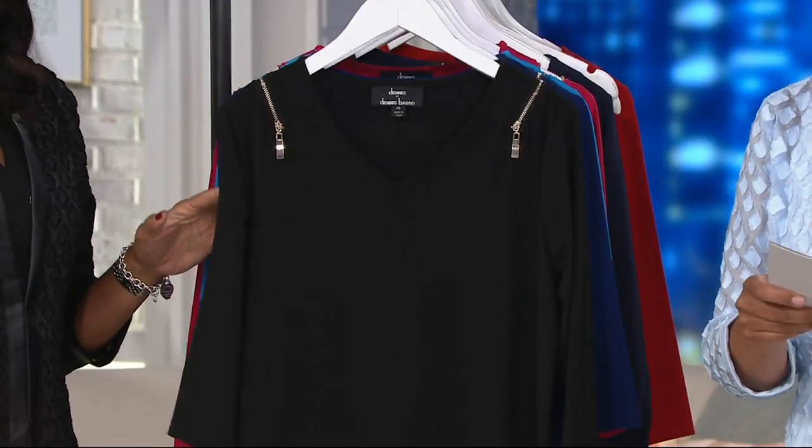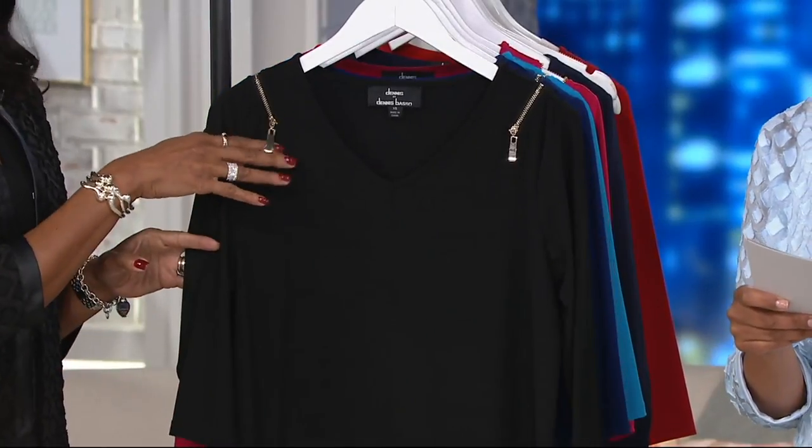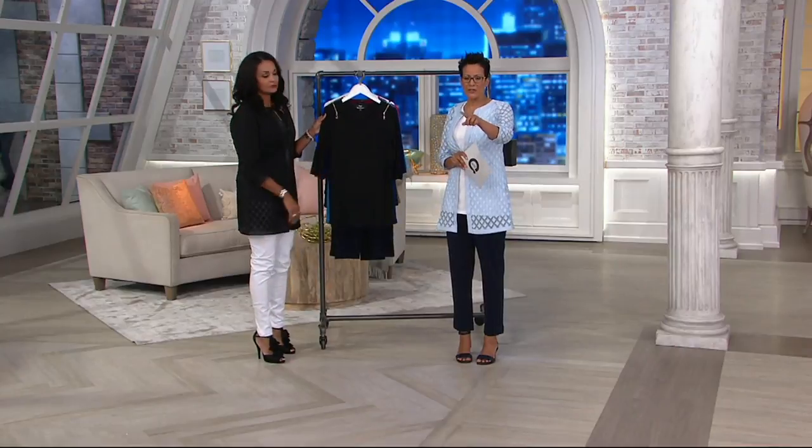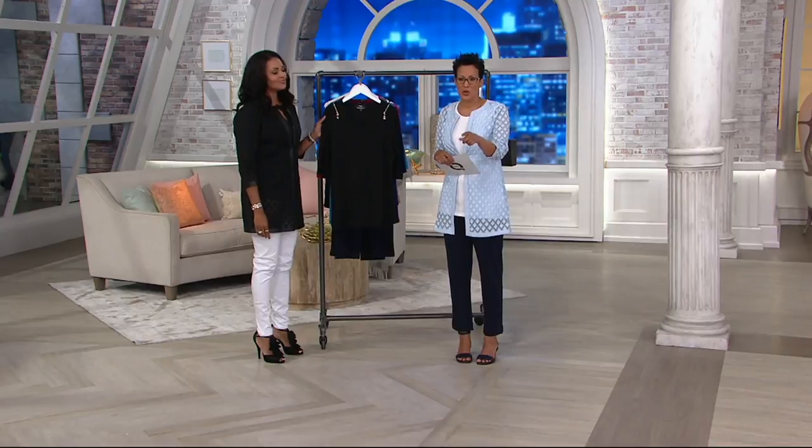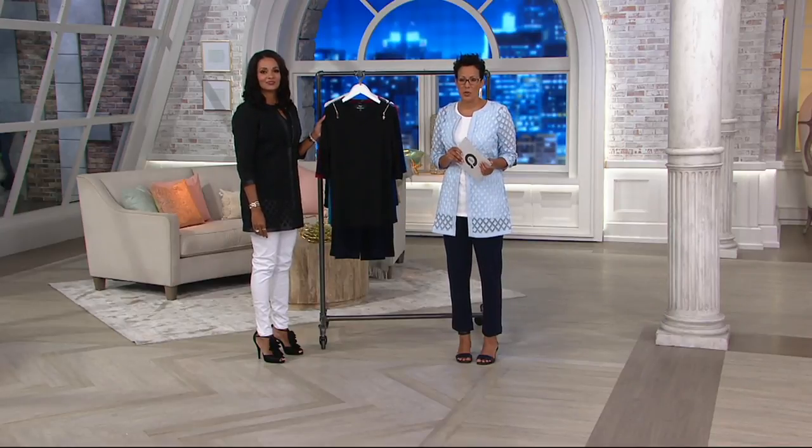It's looking limited actually. It looks like we only have small, medium and large in the bright navy. I'm looking at the availability guide at the bottom of your screen, so that's real-time inventory. And in the fuchsia, it looks like we have extra small, small, medium and large.